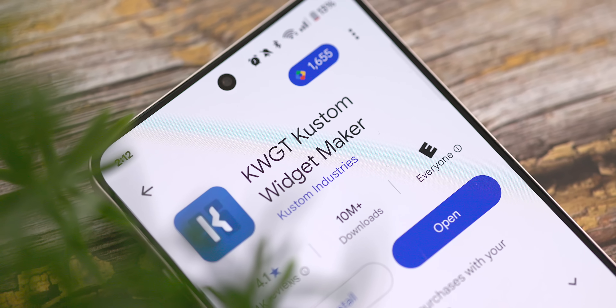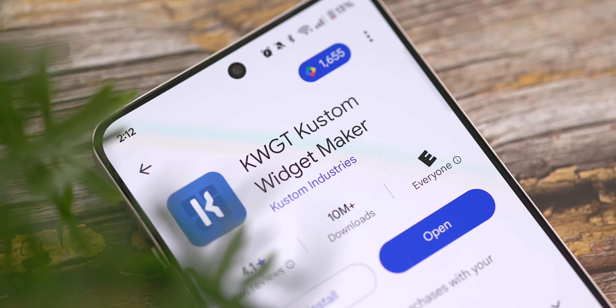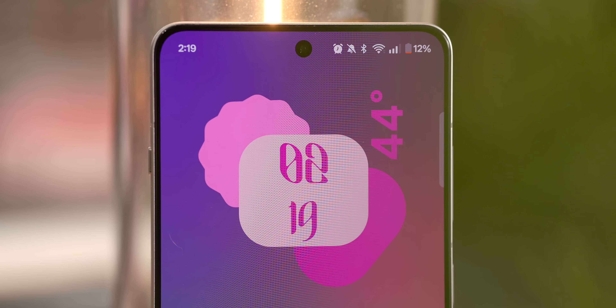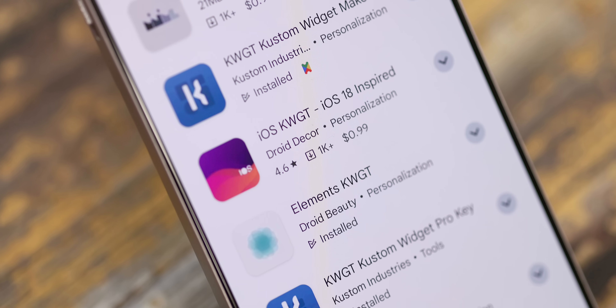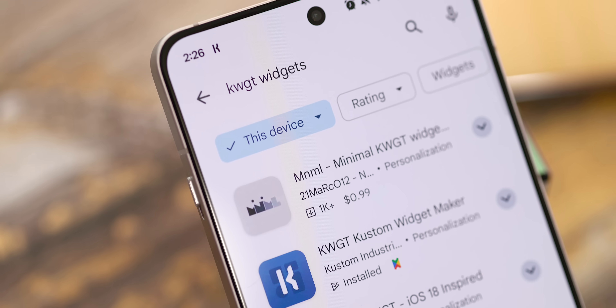This next one is probably one of the most customizable widget apps on the Play Store as a whole, but I will warn you, it does require a bit of patience — and that's the KWGT Custom Widget Maker. This app has been around for years and is a favorite in the Android customization community. KWGT is essentially a do-it-yourself widget editor app — a powerful tool that lets you create completely custom widgets from scratch, or you can download one of the hundreds of paid or free preset widget packs from the Play Store made by other users.